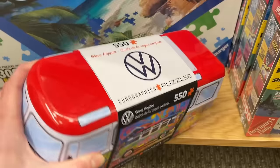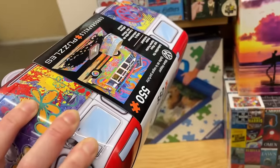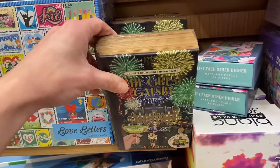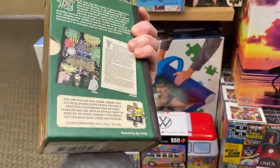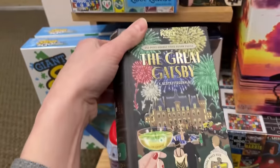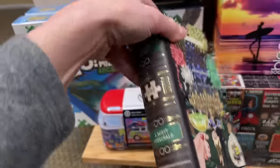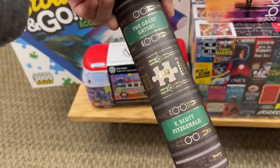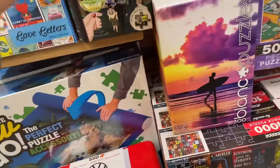Check out the Sierra graphics - I love the packaging, it's like a little tin van. And look at this - the packaging is amazing, it's like a book! The brand is Jigsaw Library. We have The Great Gatsby here. I love this packaging. They're small puzzles - only 252 pieces.